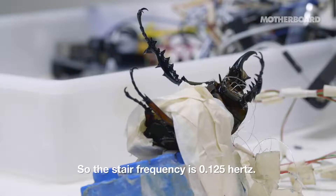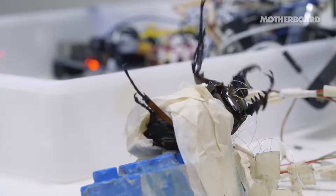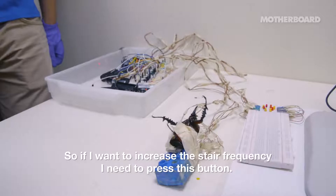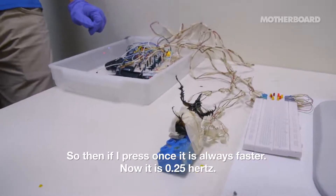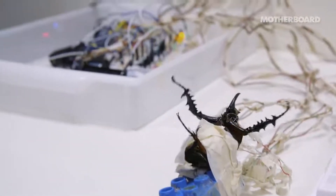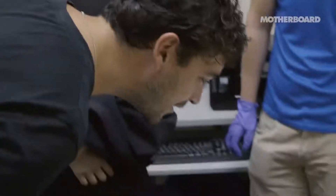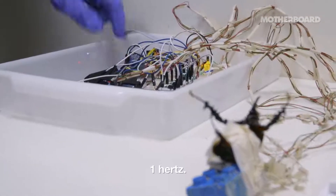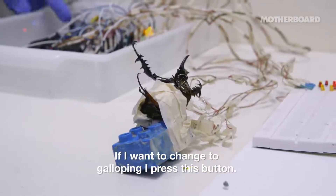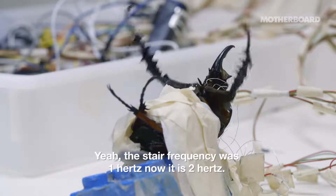The step frequency is 0.125 hertz. So amazing — you just press a button and the beetle starts walking. It seems almost unreal that you can achieve this in a living creature. If I press one more time, it's 0.5 hertz, so it's faster. Then one hertz. If I want to change to galloping I press this button, and it changes to galloping — the step frequency is 2 hertz.